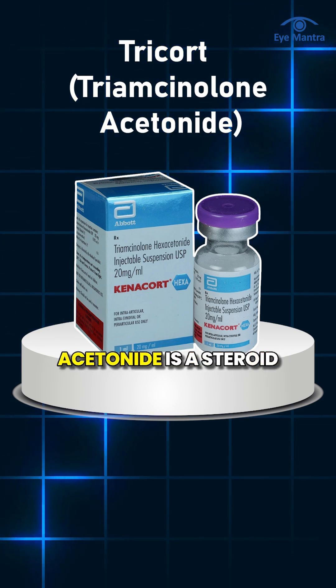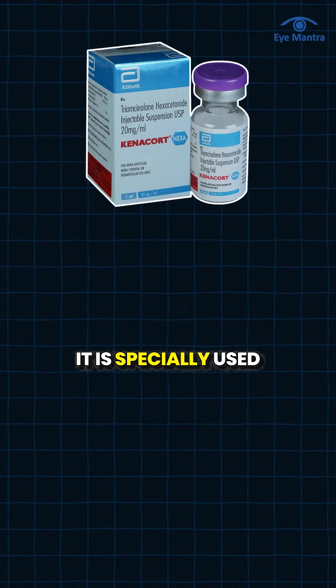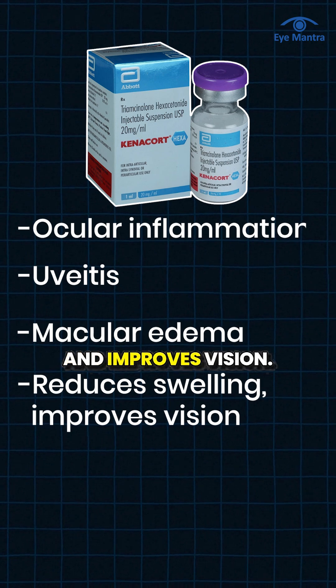Triamcinolone Acetonide is a steroid injection that is directly injected into the eye. It is specially used for patients with ocular inflammation, uveitis, and macular edema. It helps reduce swelling inside the eye and improves vision.